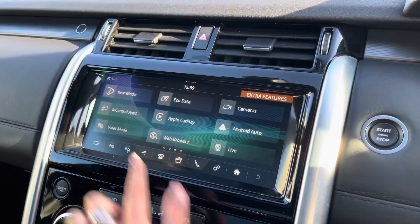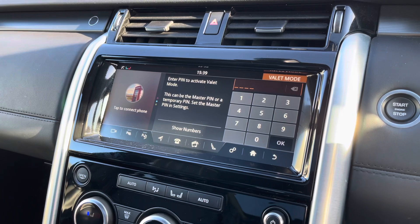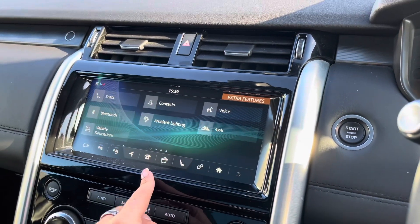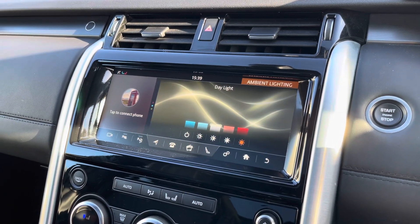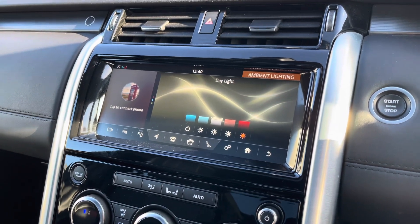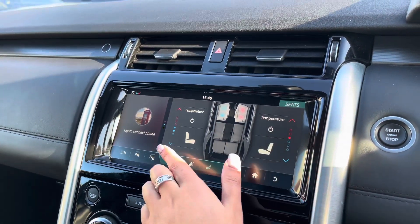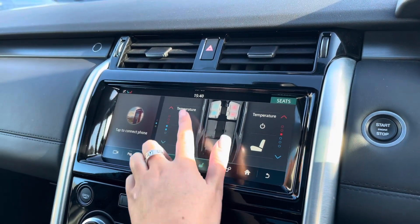You also have valet mode, enabling you to lock the screen so a valet can only access your climate control, keeping things like your address safer. There's ambient lighting with a few different colours to choose from, which really does look effective especially in the dark, along with heated and cooled front seats ideal for winter and summer, so that every journey is a luxury one.